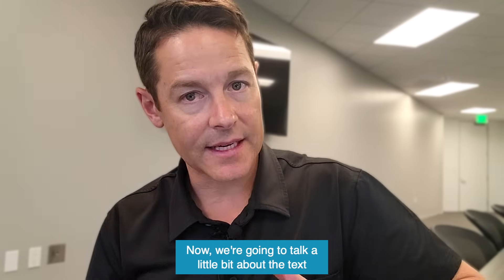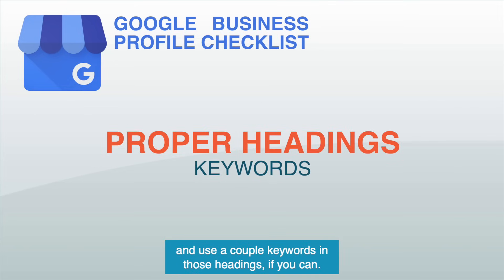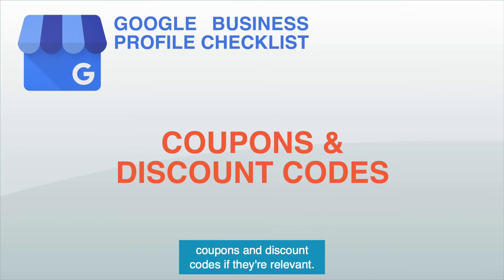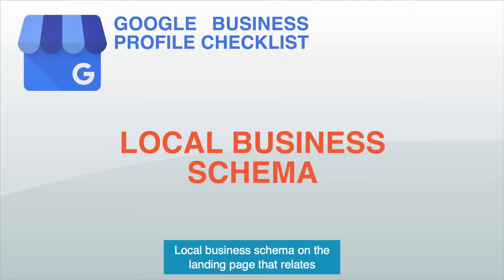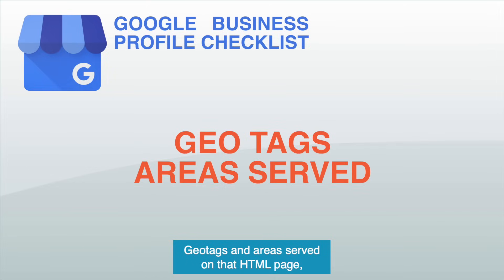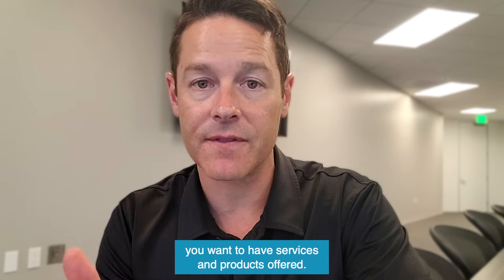Now let's talk about the text in the Google Business profile. You want proper headings and use a couple keywords in those headings if you can. Include mentions of the country, the city, and the specific areas that are served. Add coupons and discount codes if they're relevant. You also want local business schema on the landing page that relates to the Google Business profile and has all the same information, including geo tags and areas served inside of the schema. On the Google Business profile, you want to have services and products offered — there are a bunch of fields you can fill out that are really important.